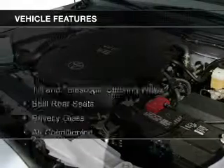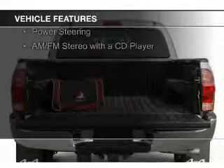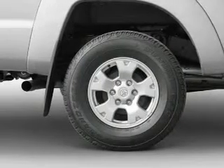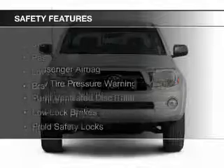The features include a tilt and telescopic steering wheel, split rear seats, privacy glass, air conditioning, power door locks, power windows, power steering, and AM-FM stereo with a CD player. Safety was made a priority with these features.